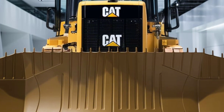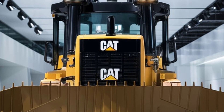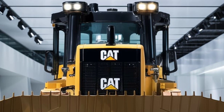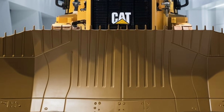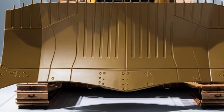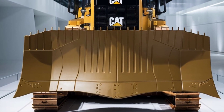Caterpillar has also focused on reducing the total cost of ownership for the D9. The advanced fuel-saving technologies, combined with durable components that require less frequent replacement, result in lower operating costs over the machine's life cycle. Additionally, Caterpillar offers a comprehensive support network, including parts availability, service technicians, and remote diagnostic capabilities, ensuring that your D9 is always ready to perform.